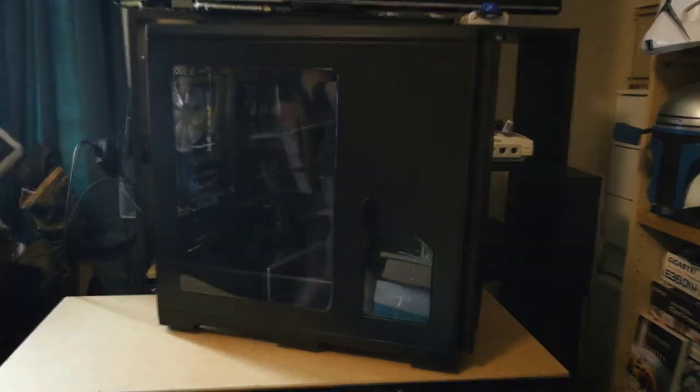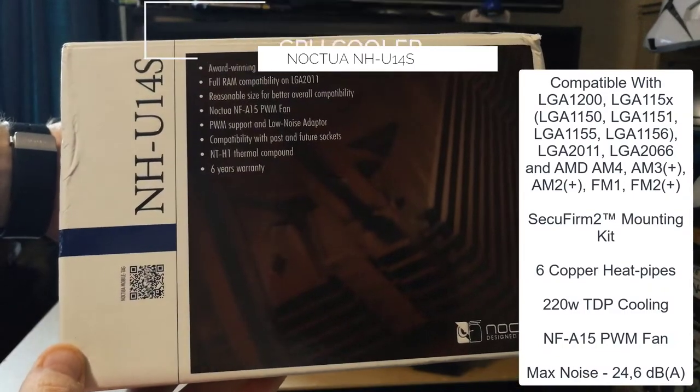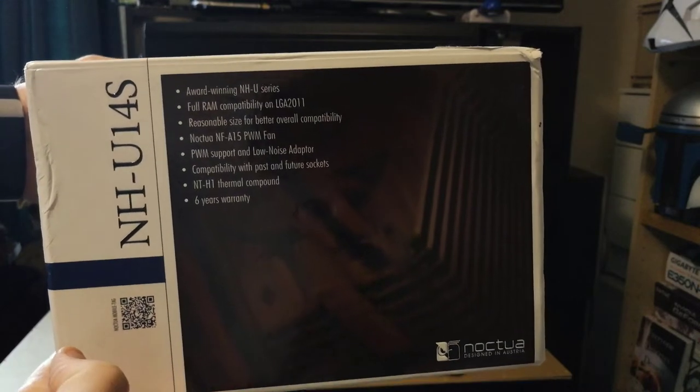To keep the processor cool, I've chosen the Noctua U14S. This is a fantastic cooler — pun intended — and is overkill for this CPU, which it keeps at around 30 degrees when idle, even though it came out in 2013.